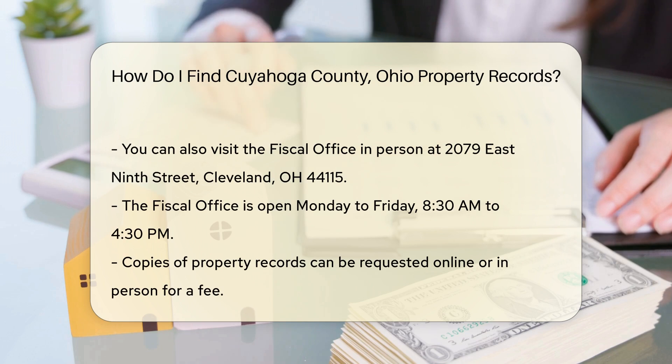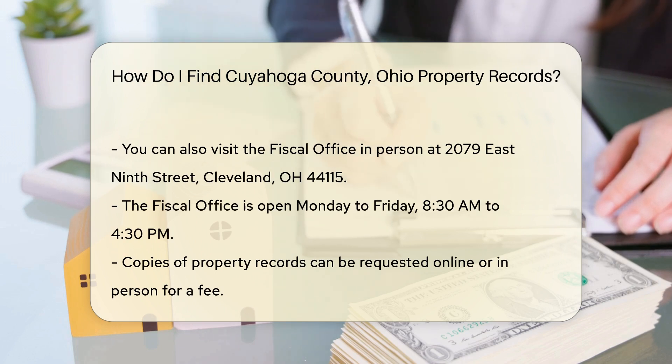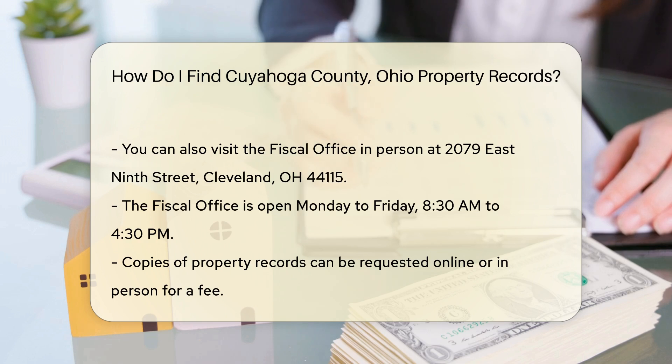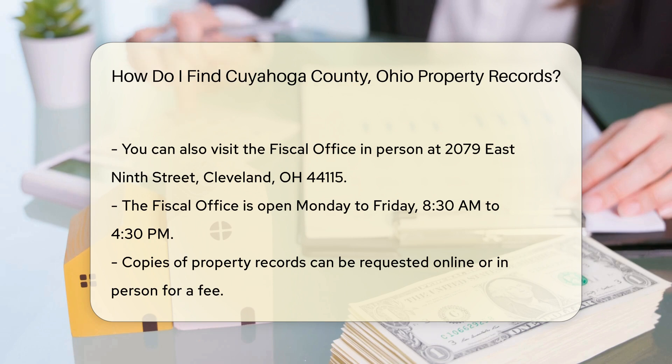If you prefer to search in person, you can visit the Cuyahoga County Fiscal Office located at 2079 East 9th Street, Cleveland, OH 44115. The office is open from Monday to Friday, 8:30 a.m. to 4:30 p.m.